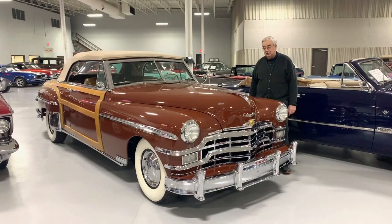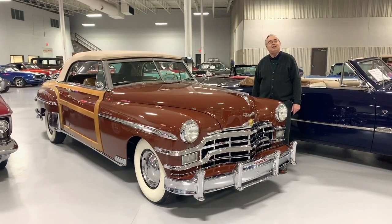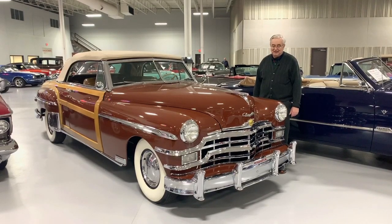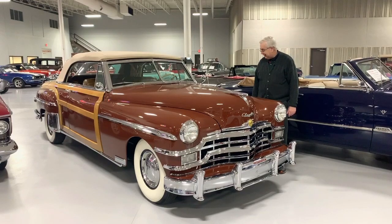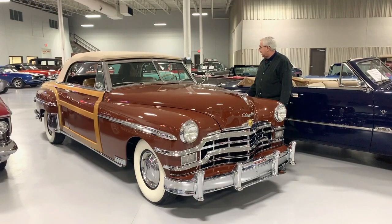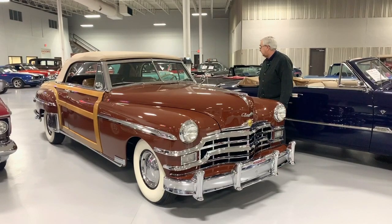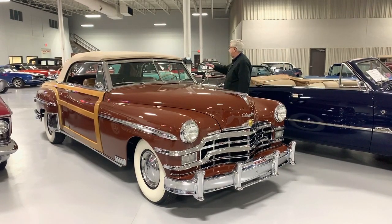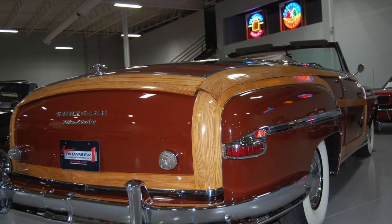The original drivetrain is of course available on the car with the fluid drive, which is something one has to get a little used to, but it was one of Chrysler's innovations from the late 40s that they had used for a couple of years prior. As I mentioned, it's the last year for the woodies. This vehicle does have all the wood that goes along the sides, and the rear trunk area is all wood from the factory.